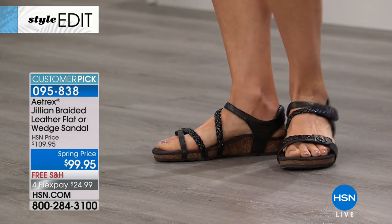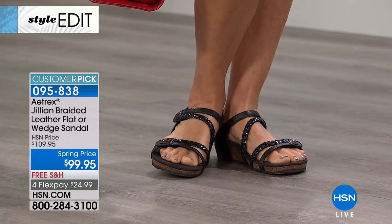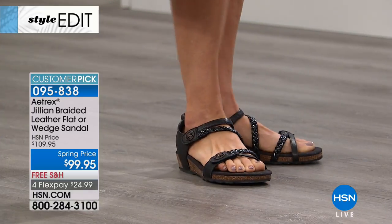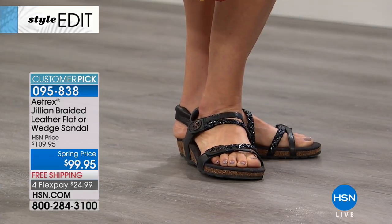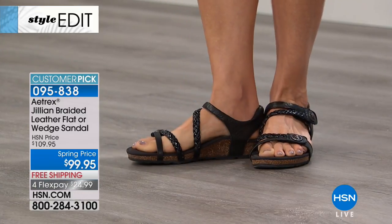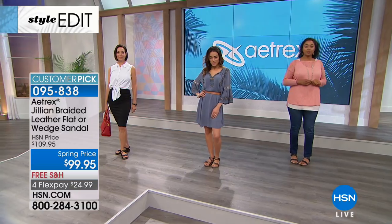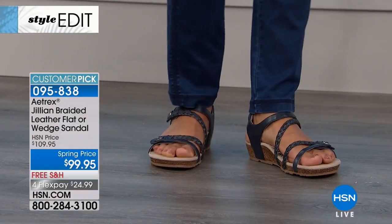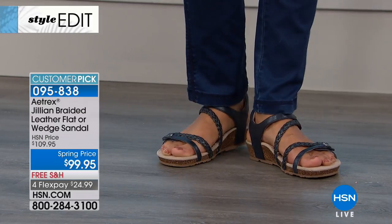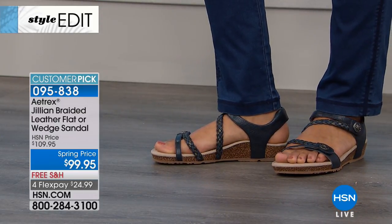It's only $24.99 to get it home with flexible payments, and you cannot put a price on comfort. You get what you pay for. Sometimes you have to invest in a quality shoe — have that go-to shoe in your closet when you know you're going to be walking and have a long day. This is something you can even wear to work on a Friday. You can wear this to church, to dinner, to breakfast, to lunch.